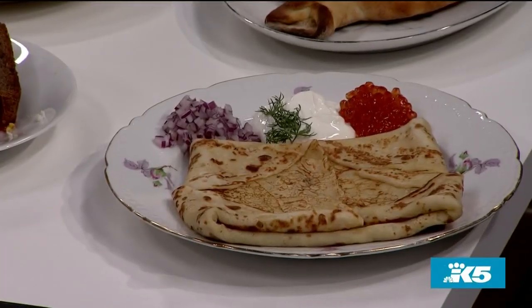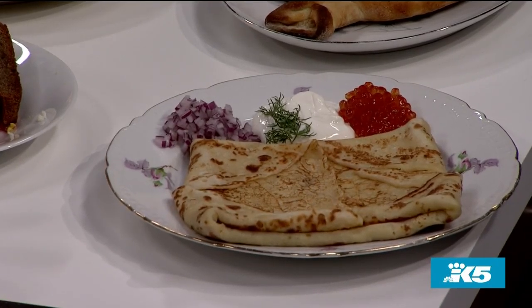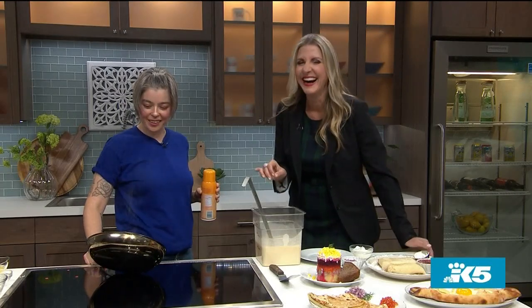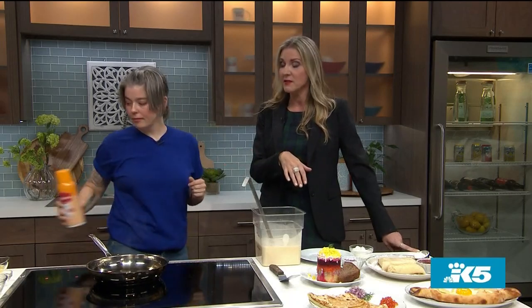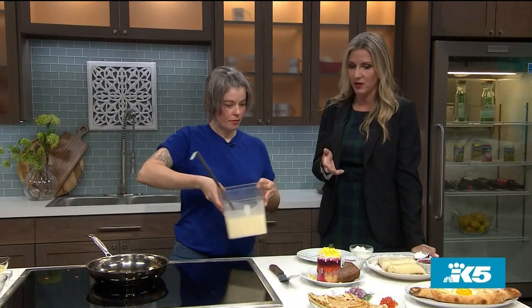And then you end up with that crepe, but obviously you don't want to have your pan on too high. I apologize — I'm not used to using this stovetop. It's a little too hot, apparently. Well, we'll just set it aside and talk about some of the other dishes you brought, which are more examples of what people can get when they go to Dacha Diner.